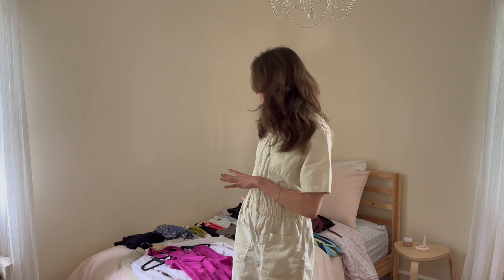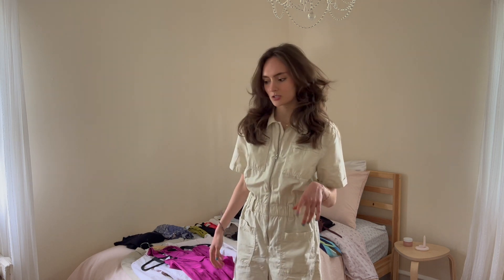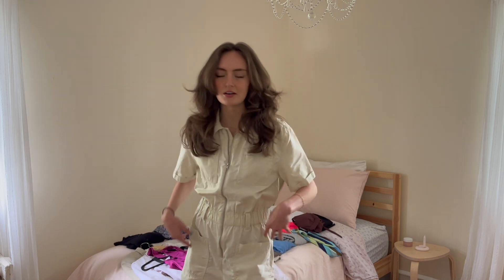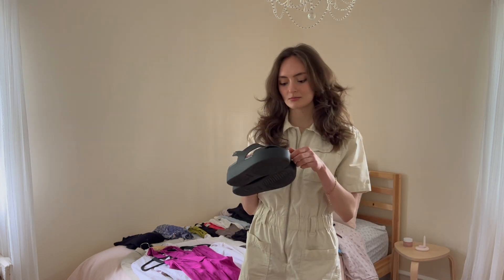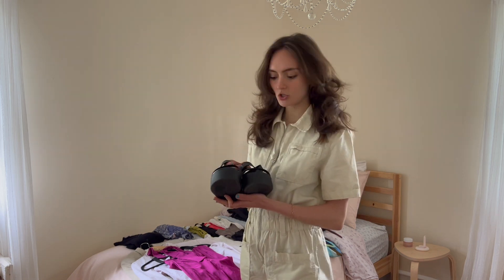That's pretty much it for the clothes. I have to grab a jacket from downstairs and then socks and all that stuff. For shoes, I'm just wearing a pair of sneakers and I'm bringing a pair of sandals — these sandals. They're lightweight, so that's good. They're a bit chunky but lightweight. So just two pairs of shoes.